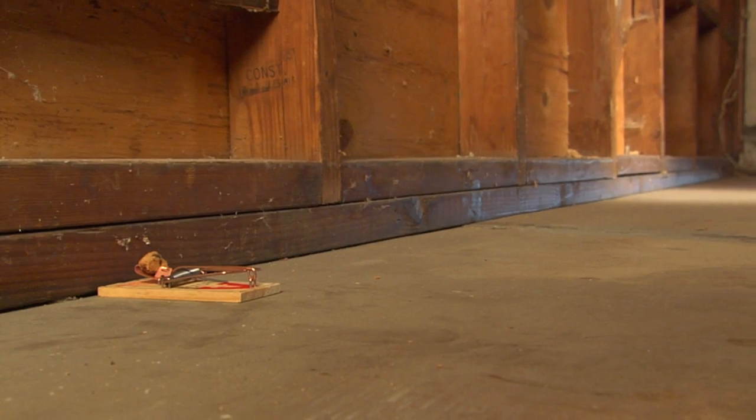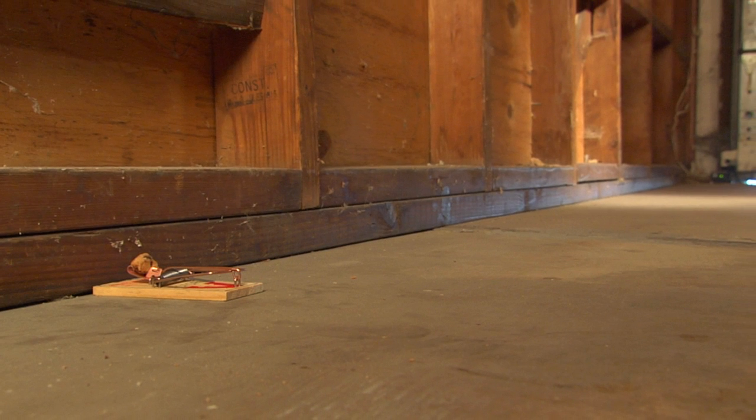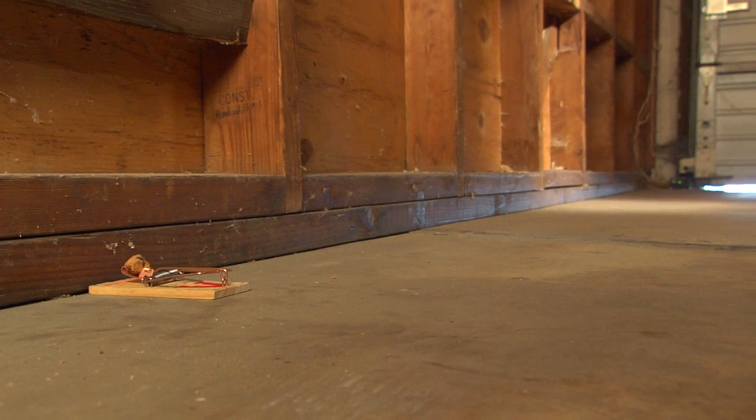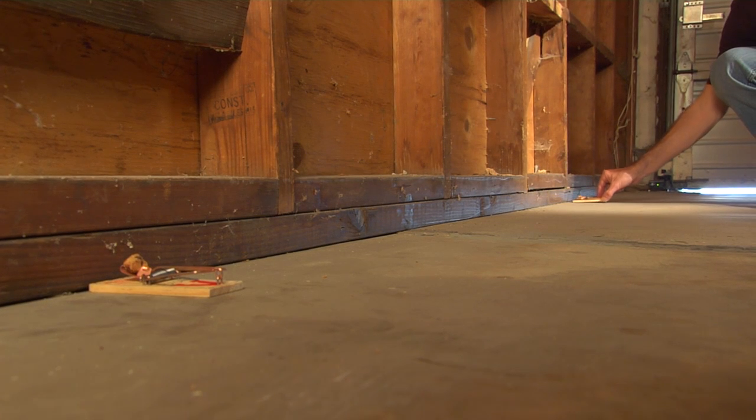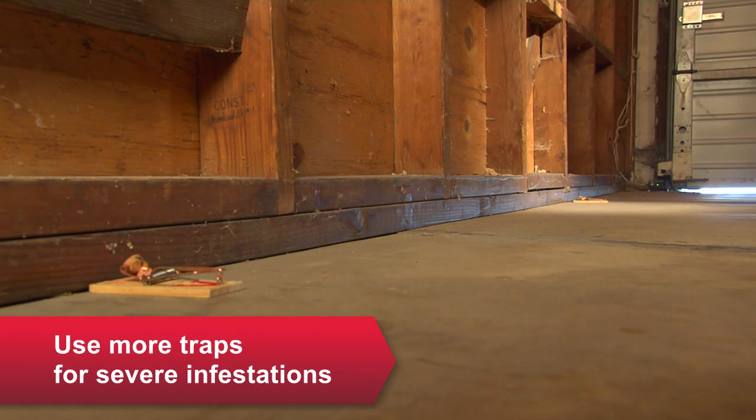To control the rodent problem quickly, you've got to set traps correctly. That means you need the right amount of traps. For mice, set traps every 8 to 12 feet. For rats, every 15 to 20 feet. And replace them until the rodents are gone.